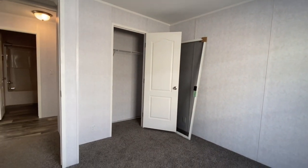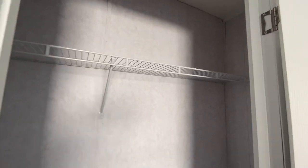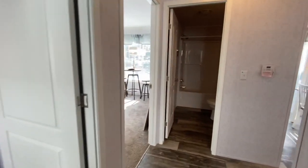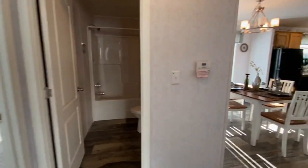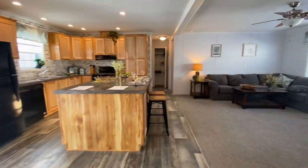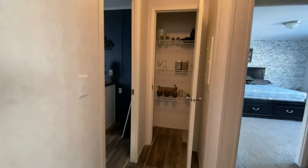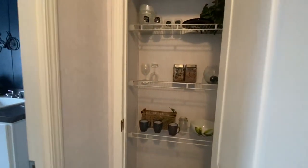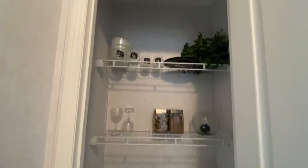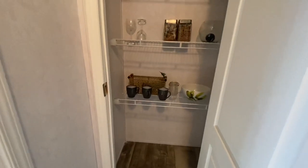Trying not to go too fast for you guys. So we've got several homes that we're actually filming today and I'm pretty excited to get in there and show them to you. Coming back towards the other end of the home, you have a great big pantry or linen closet.